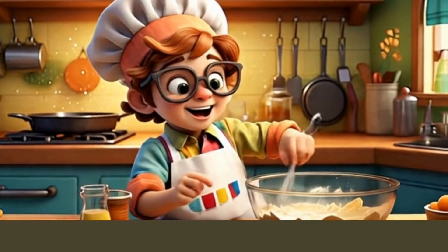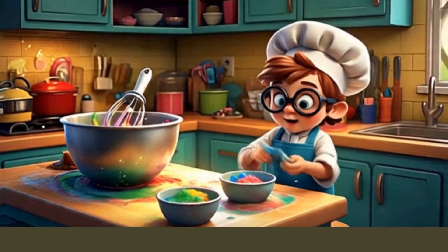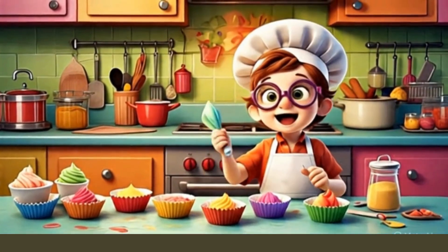Mixy mixy! Then we add our favourite food colours and mix each one. Now we have our rainbow batter — it's time to bake!